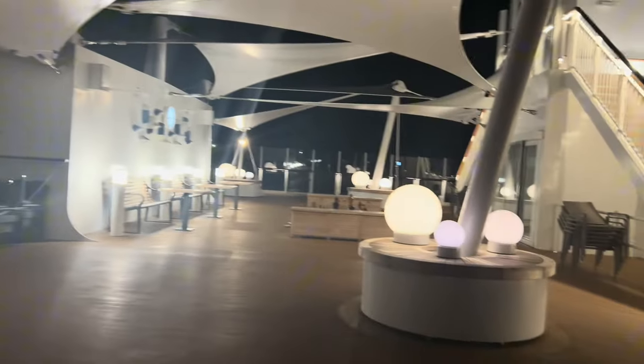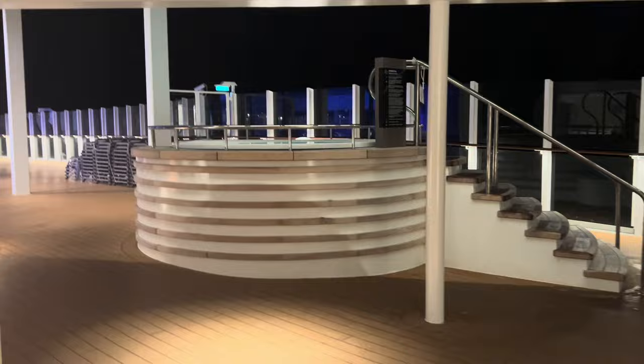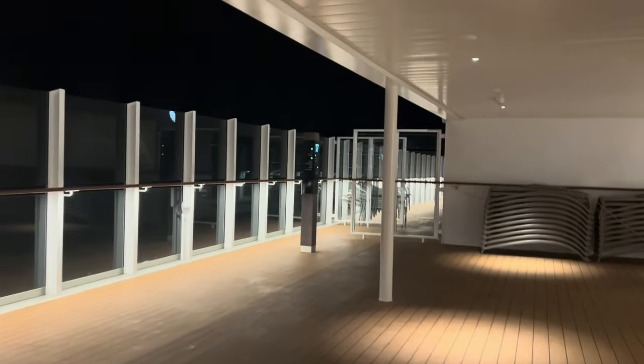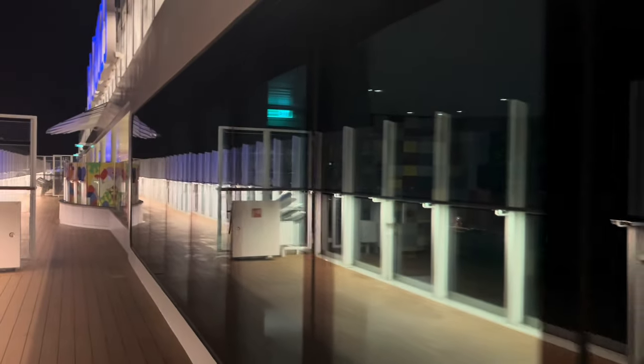We'll take you down to Deck 17 now. As you come out of the Sky Dome on Deck 18, you have the first of many whirlpools. Walking down the left side of the boat to the aft — I've learned that the aft is the back while on this cruise. This is where the kids' club is, called the Reef. You can book them in on the My Holiday P&O app, which you don't need Wi-Fi for. We haven't used that because Oliver is a bit older now and doesn't really enjoy kids' clubs.